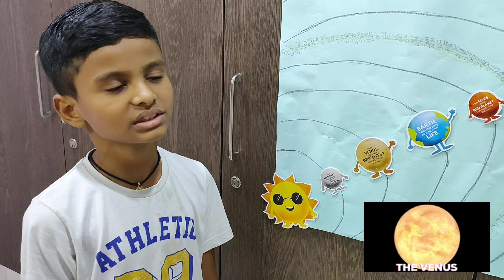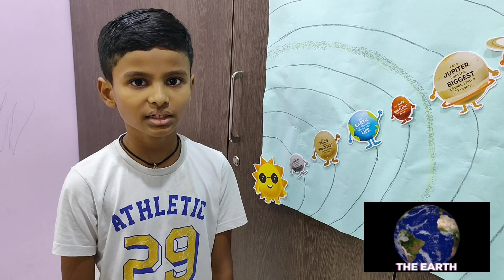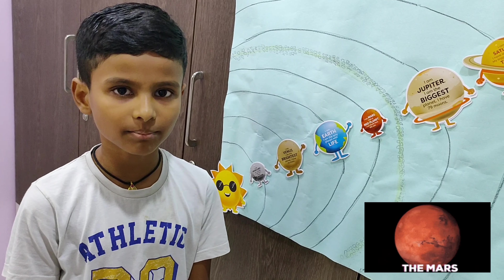The solar system means of or from the sun. The solar system includes the sun, the eight planets and other small objects. The sun is in the center of our solar system and it is the brightest star in our solar system.